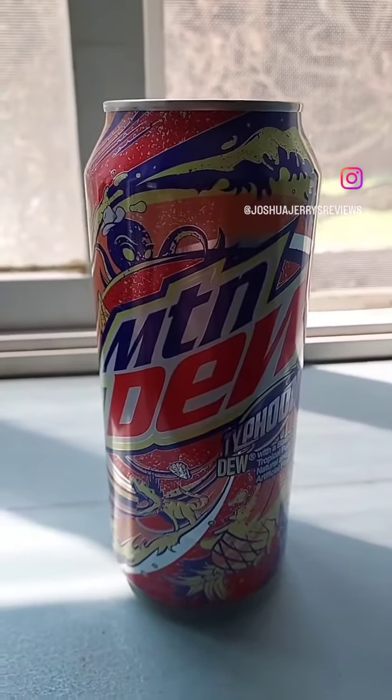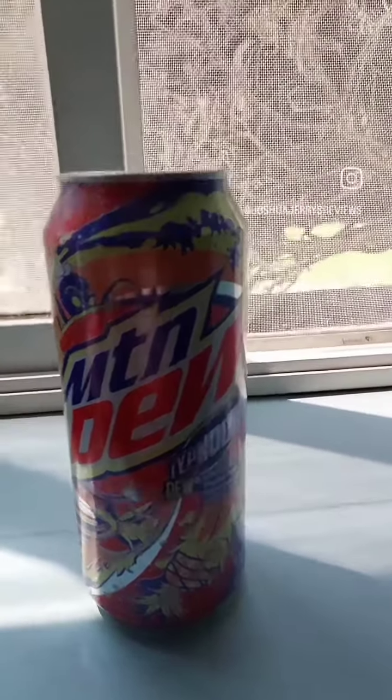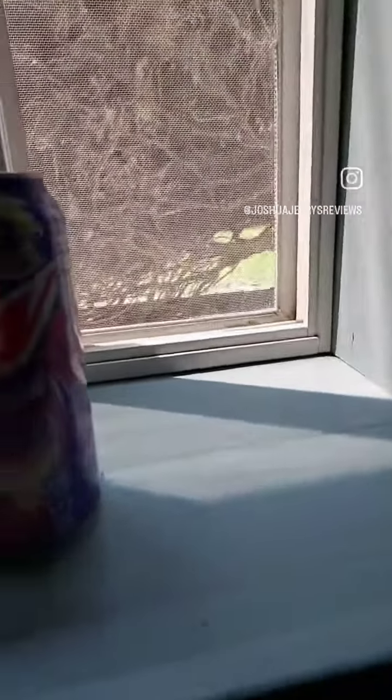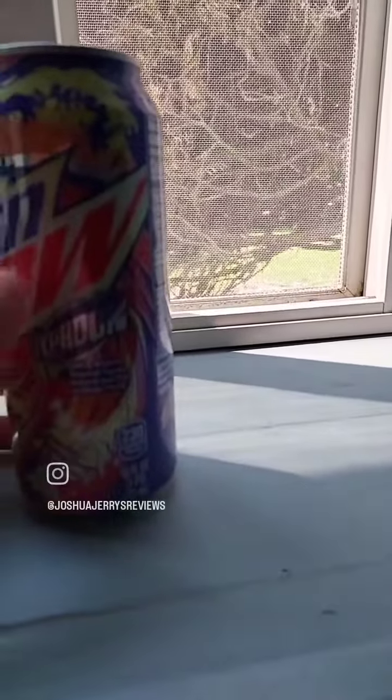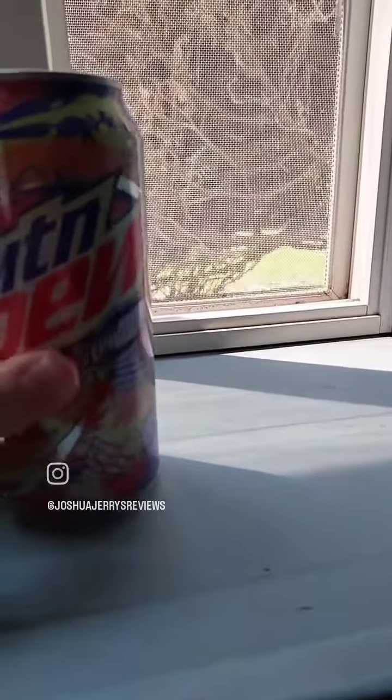Mountain Dew Typhoon from last year, from 2022. I got this off the Dew store. Mountain Dew Typhoon — Dew with a blast of tropical punch and natural and artificial flavors. Let's try this.